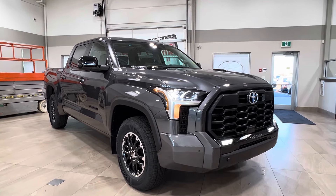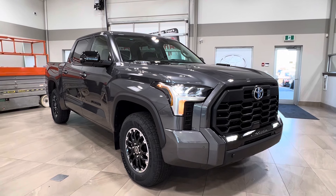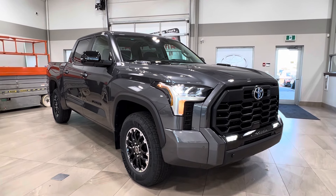Hello and welcome back to Sherwood Park Toyota. Today we're looking at a Toyota Tundra Hybrid Limited TRD off-road in the color gray. Let's take a look.